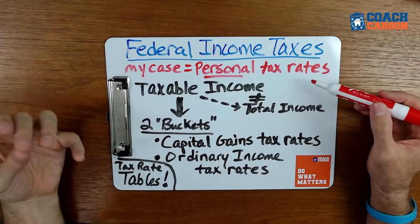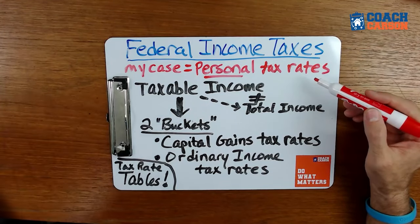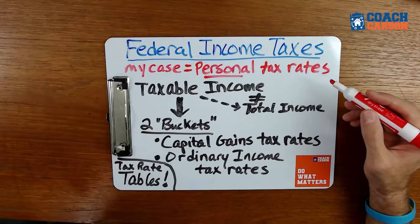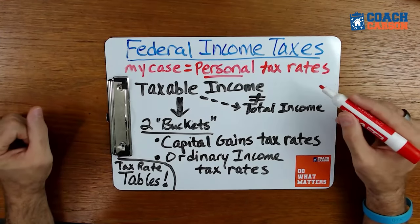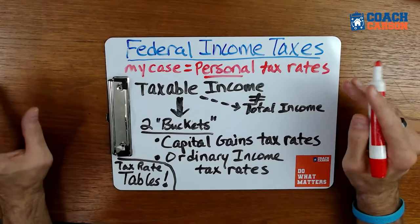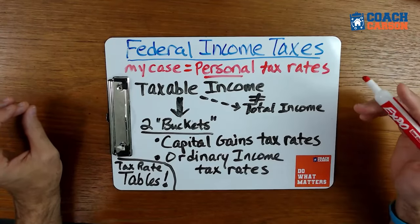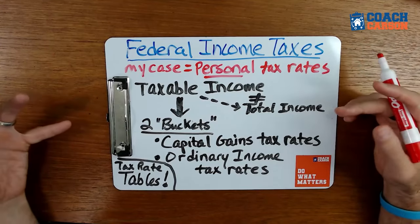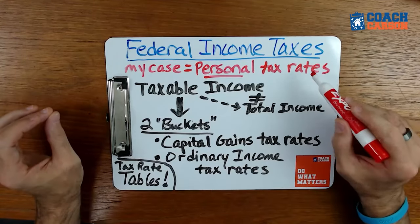To figure out what you actually pay in taxes on the sale of a rental property, I need to cover a couple of points about how the US federal tax system works. The tax rates we'll use are personal tax rates, not corporate rates. Whether you own a rental property in your personal name or through an LLC or partnership, from a tax standpoint you don't pay taxes at the LLC level — all the income flows through to your personal tax return, so you use your personal tax rates.